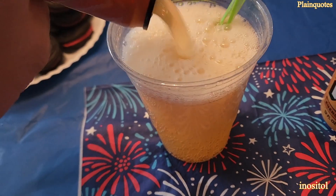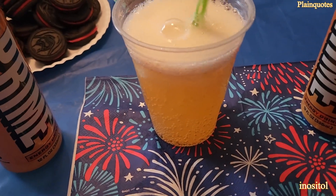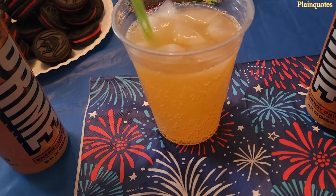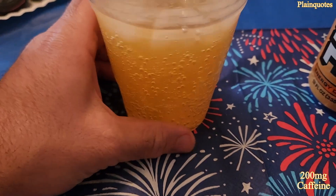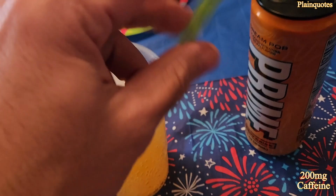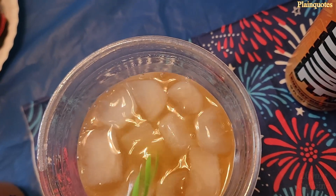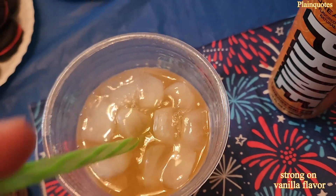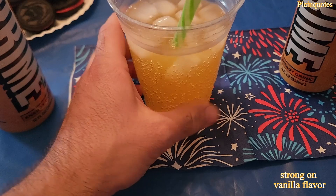Very delicious. The orange side of the flavor kind of feels like a sherbet — orange sherbet ice cream mixed with vanilla ice cream. Like you took vanilla and orange ice cream and mixed them together — exactly like an ice cream taste. The orange side has a real natural tone to it, but the vanilla side is not silent at all; it's strong.